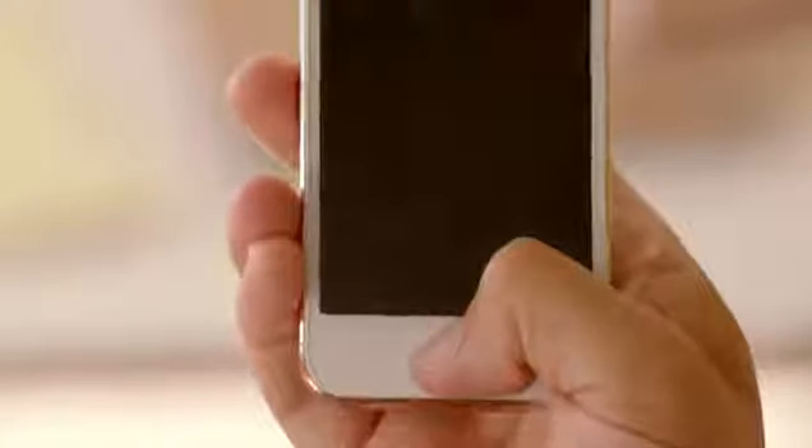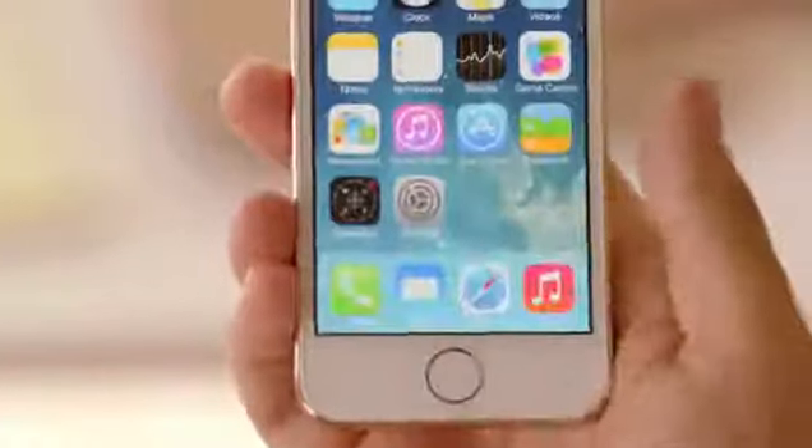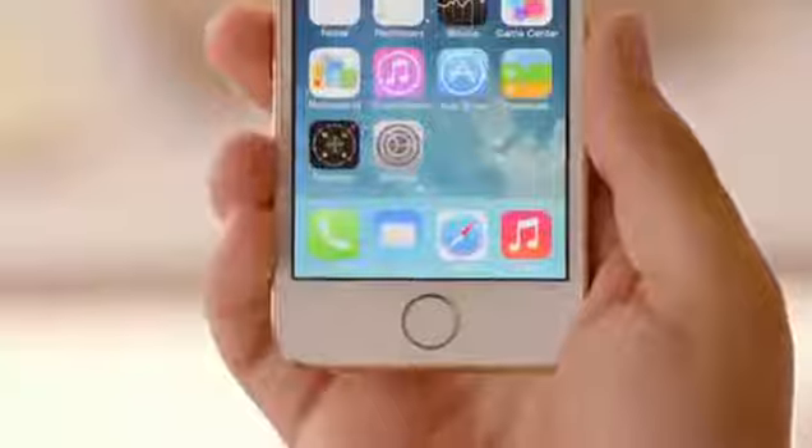Your fingerprint is one of the best passwords in the world. It's always with you, and no two are exactly alike. So it made perfect sense to create a simple, seamless way to use it as a password. With just the touch of your home button, the Touch ID sensor quickly reads your fingerprint and automatically unlocks your phone.